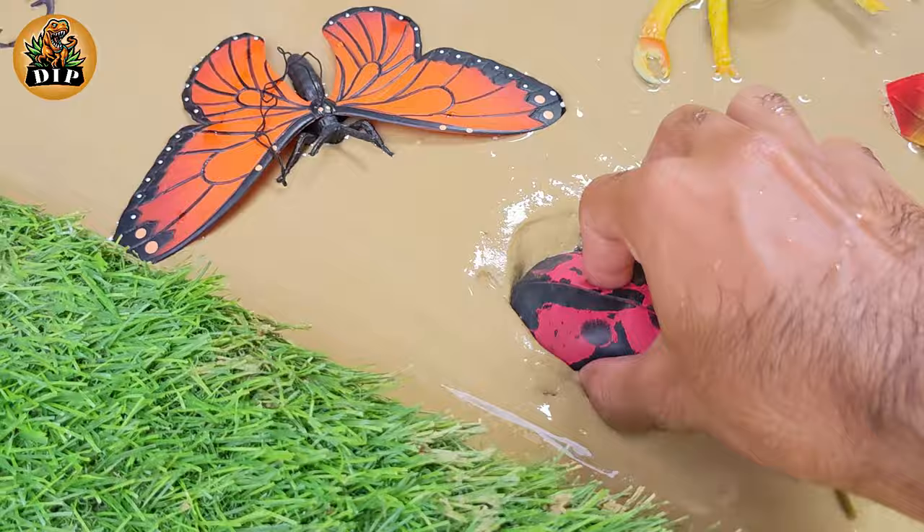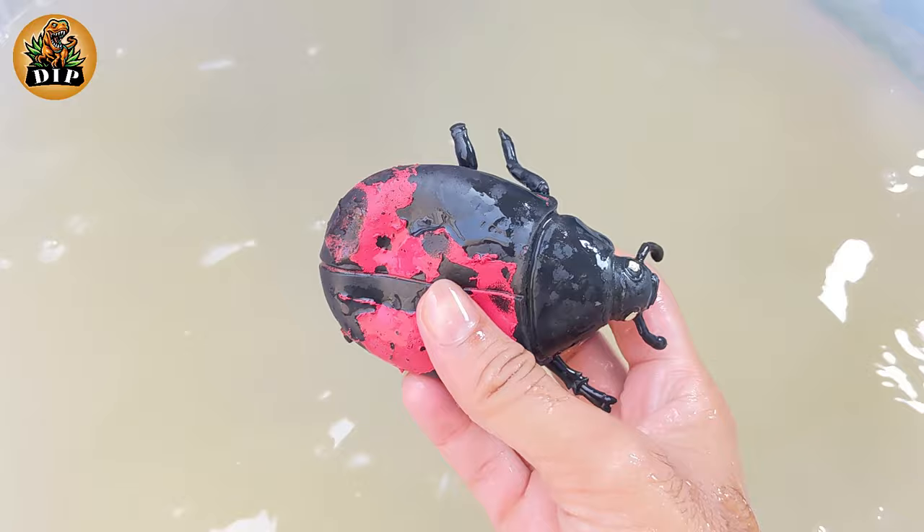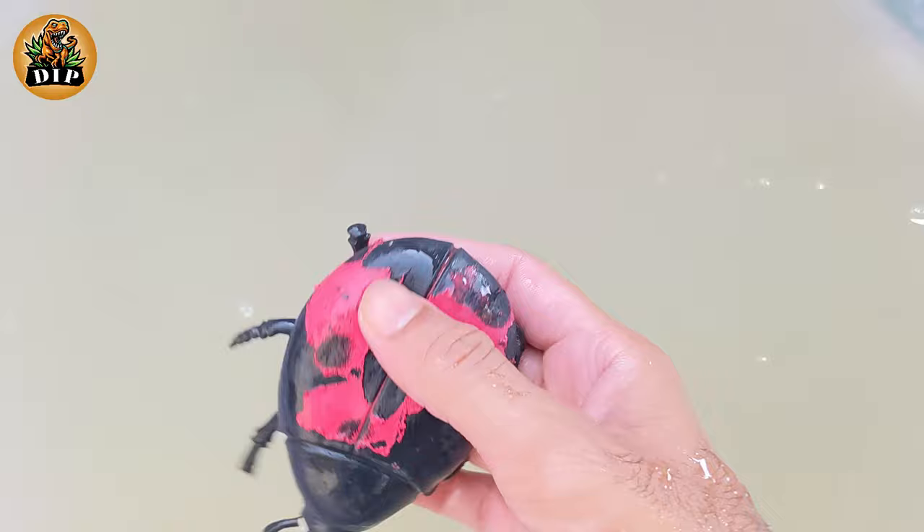And the second animal is ladybug. Ladybugs are also known as lady beetles or ladybird beetles. They are considered beneficial as they eat other plant-eating insects.